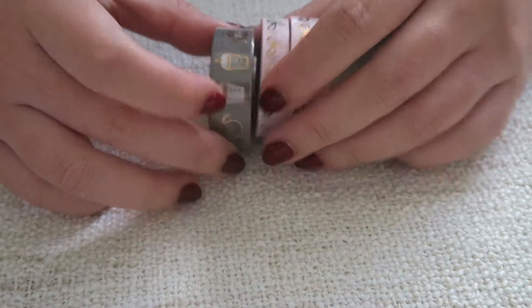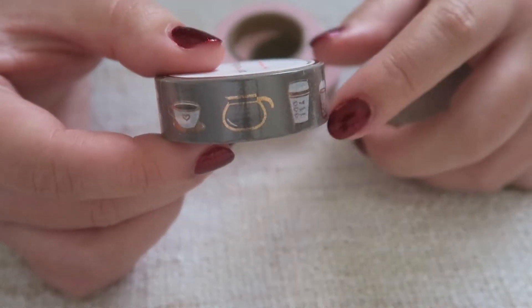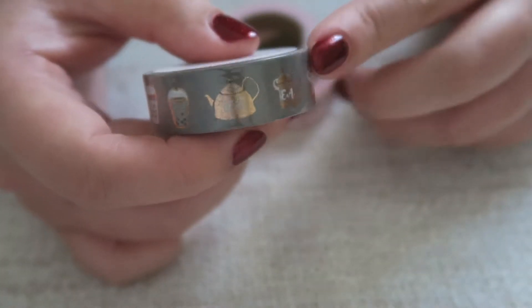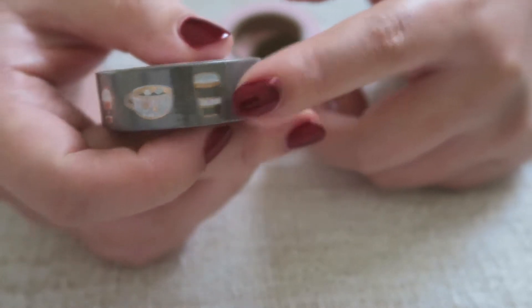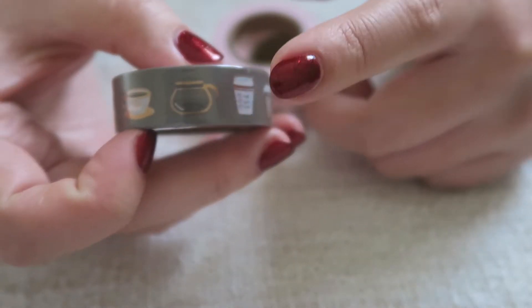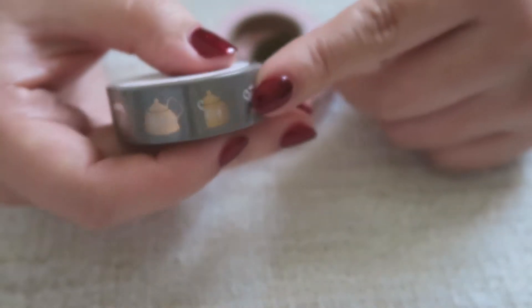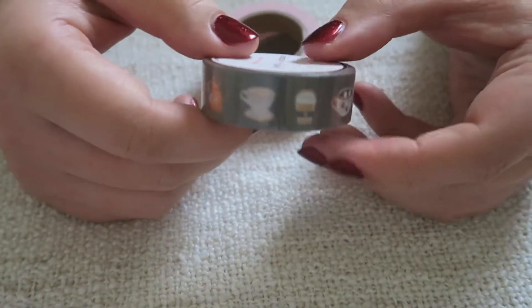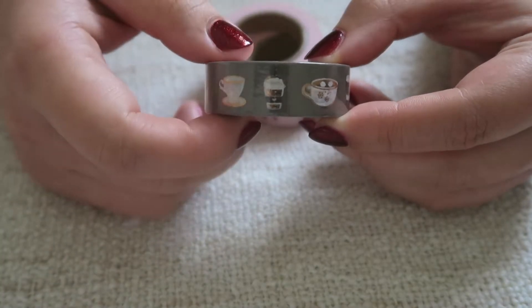From the same destash I also got three other washies. One is the Coffee 1.0 - I already had the 2.0 from a bundle, but now I have the 1.0 as well. It has a dark gray background with coffee-related illustrations: bubble tea, hot chocolate with marshmallow, coffee, tea, a honey jar, and a bubble cup. I haven't opened it yet but I've used the 2.0 on a brown background and it's super pretty, so I'm really excited to start using this one.